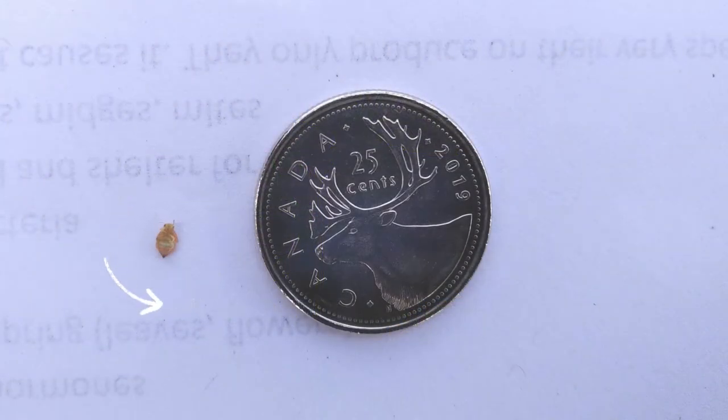If you carefully cut a gall open, you may see the small insect living inside.